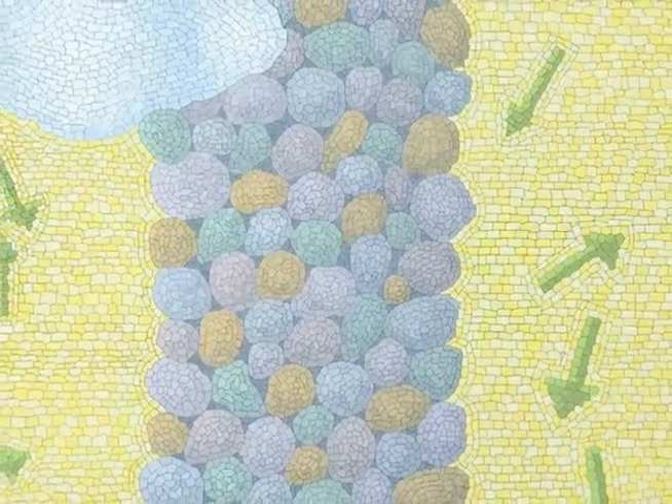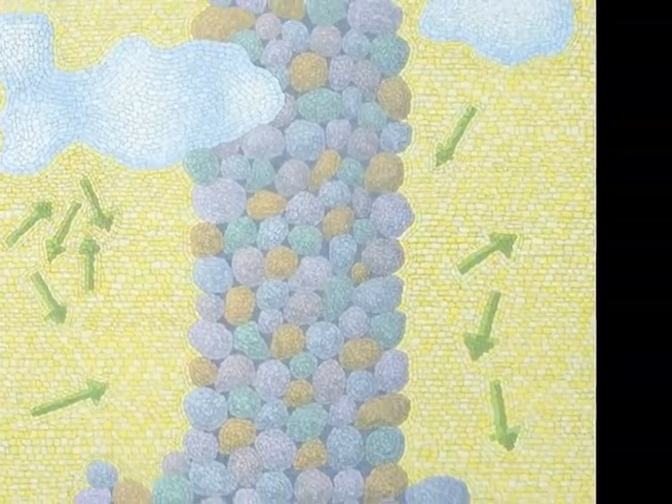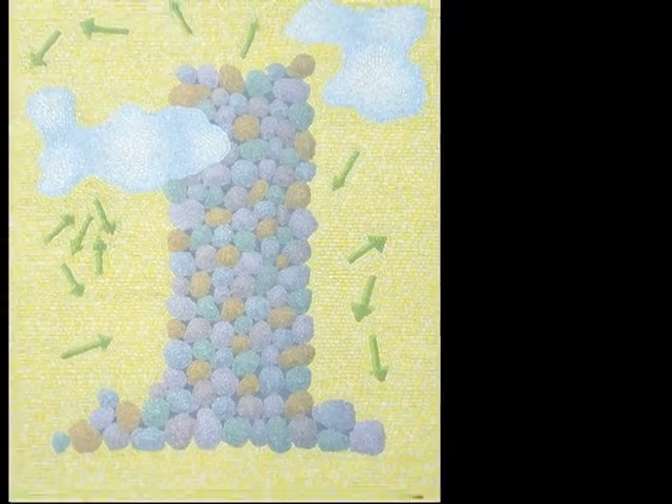This is the Tower of Babel — rather a cute picture of it. It's done in a manner of mosaic. I thought that the guys built the tower to conquer heaven, and they'd go to the top and shoot arrows up there.